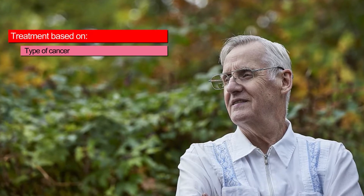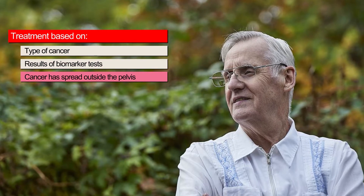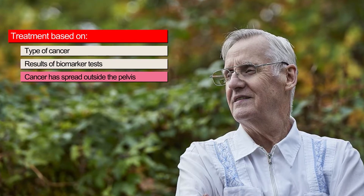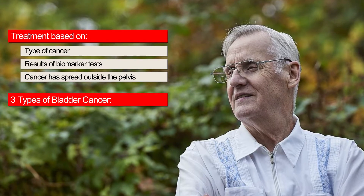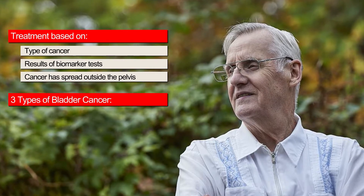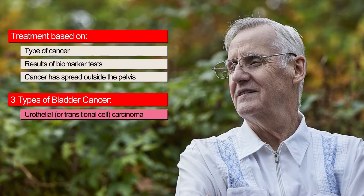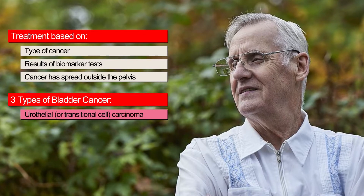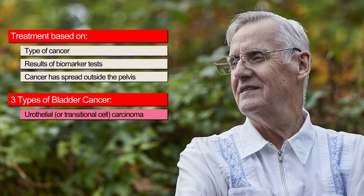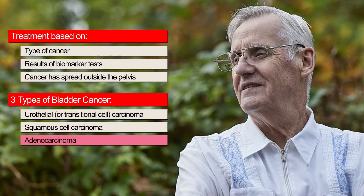If you have metastatic bladder cancer, your treatment will be based on the type of cancer you have, results of biomarker tests, and whether the cancer has spread outside of the pelvis or not. There are three types of bladder cancer. The most common type is called urothelial or transitional cell cancer, which starts in the cells that line the bladder and urinary tract. Less common types are squamous cell carcinoma and adenocarcinoma.